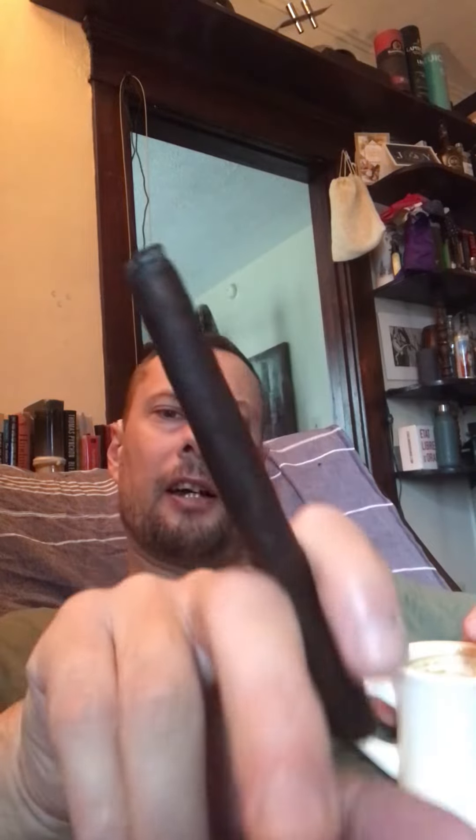Good morning. I thought I'd do a little video on my latest cigar acquisition. These are, I believe, 7 by 38 Lanceros, Maduros — these are cafeteria bundles.